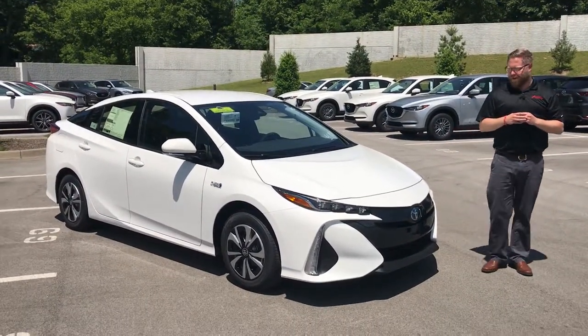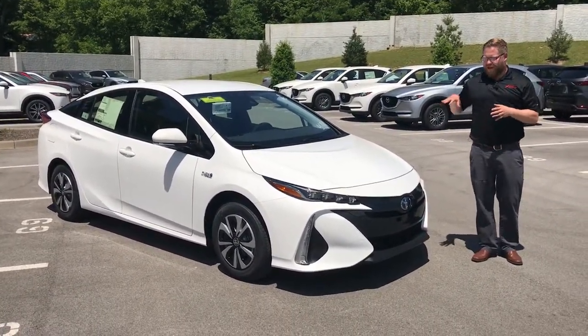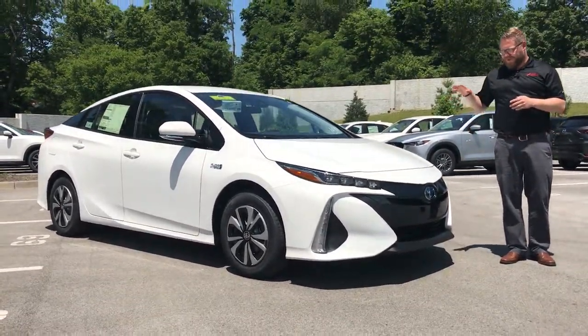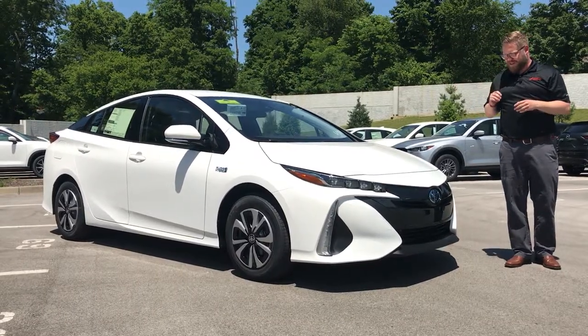Hey guys, Chuck Schumann here with Oxmoor Toyota. We're really excited because we have a Prius Prime on the lot. This car has already been sold — it's just here for delivery — but we want to take a chance to show you a few things about it.